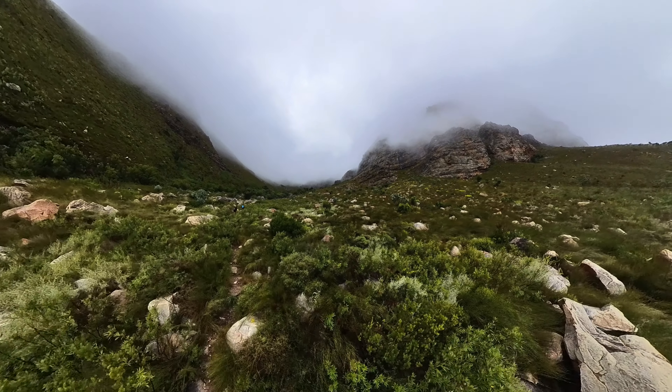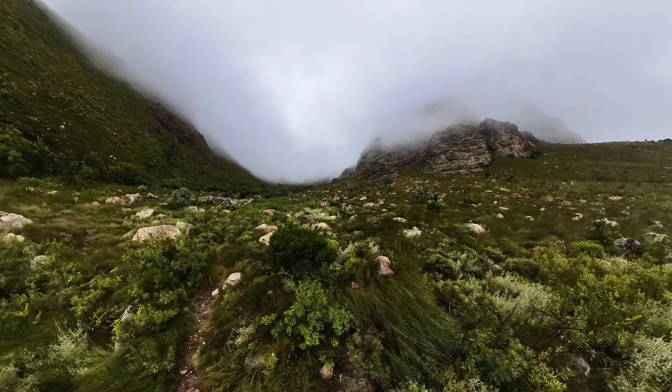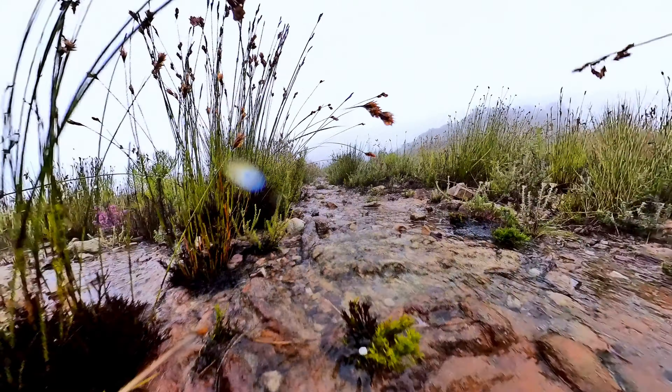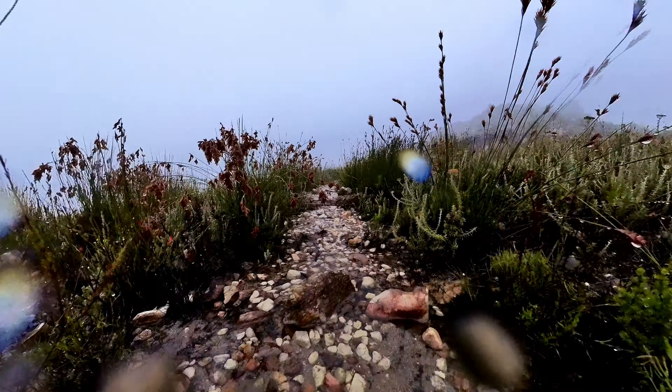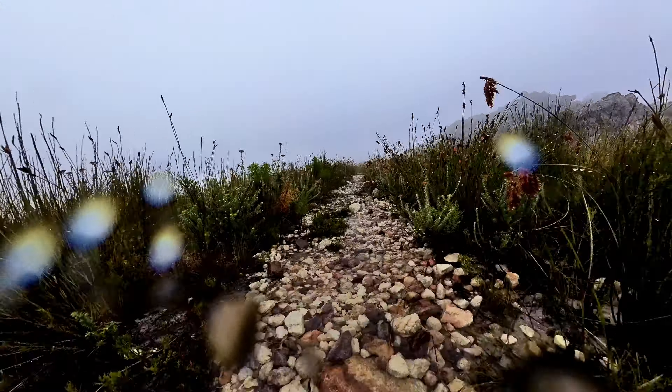Shoes with decent grip that can preferably get wet are recommended. The trail has quite a few places with very steep inclines and on your way back those will turn into very steep declines, so it's definitely suggested that you have shoes with decent grip. There are also quite a few places along the route where the path becomes like a little stream from all the water coming down the mountain after rain, so I would definitely suggest shoes that can get wet or are waterproof.